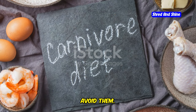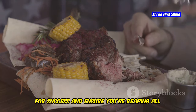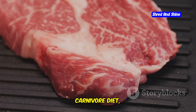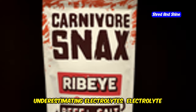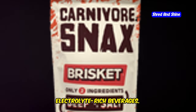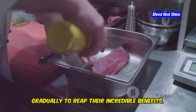Several common carnivore diet mistakes can hinder your progress. Not eating enough fat is one of the biggest — fat is a crucial macronutrient providing satiety, supporting hormone production, and aiding in nutrient absorption. Electrolyte imbalances are also common due to the elimination of many high-potassium foods; symptoms include fatigue, headaches, and muscle cramps, so supplement with electrolytes or consume electrolyte-rich beverages. Finally, many people neglect organ meats due to their taste or unfamiliarity — incorporate small amounts gradually to reap their incredible benefits.